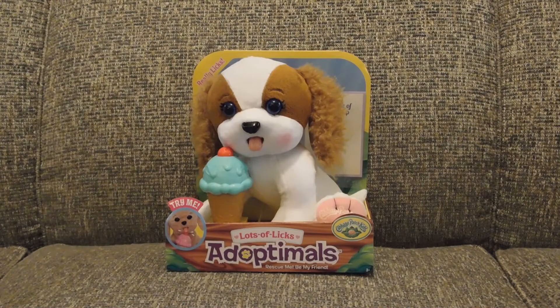Hi, and welcome to Frogger Cat Fun and Games. Today we are looking at this dog from Cabbage Patch Kids. Let's get started.